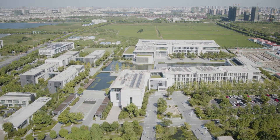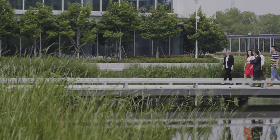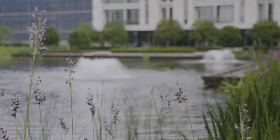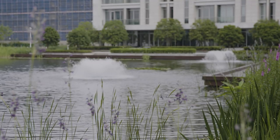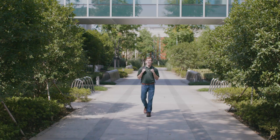DKU campus is the first Chinese university that is a whole campus certified by the LEED campus program. Our green campus means we not only have green landscaping, we have green buildings, and also we have green majors. It really is a core element of our policy, our practice, and the feel that we want students to have when they walk around this place.